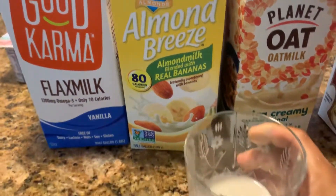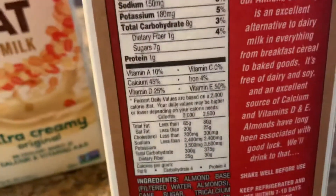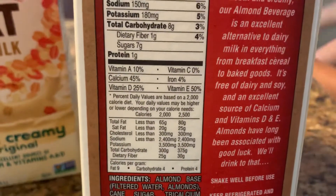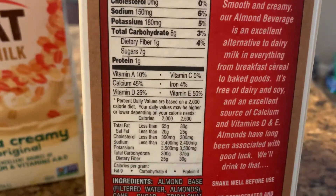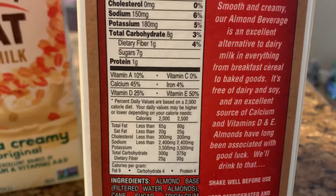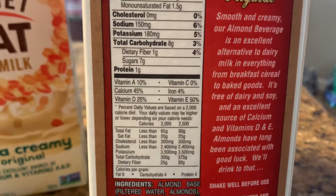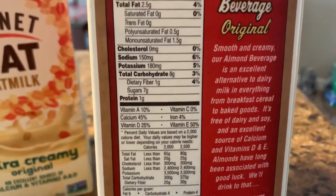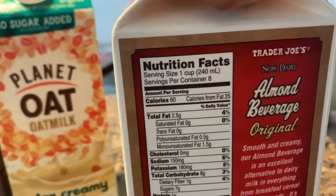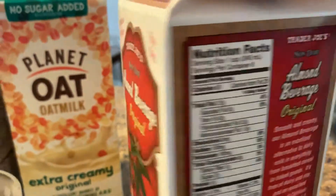This has a light flavor, guys. It has great nutrients — you can see vitamin E, calcium, and vitamin D. Iron and vitamin E are at 50 percent, which is the highest. Calcium is 45 percent and it also has vitamin D. The total fat is 2.5.